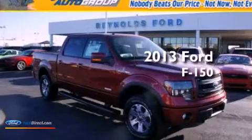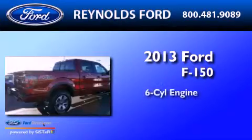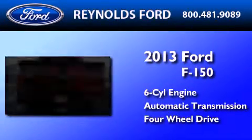This is a brand-new 2013 Ford F-150. It has a six-cylinder engine, an automatic transmission, and the added capability of four-wheel drive.